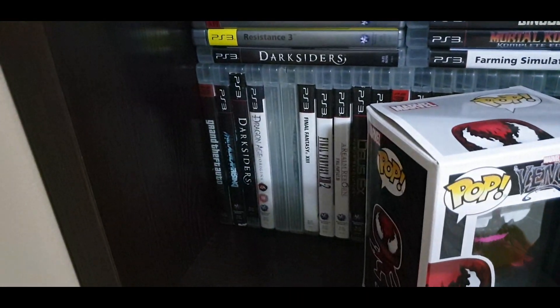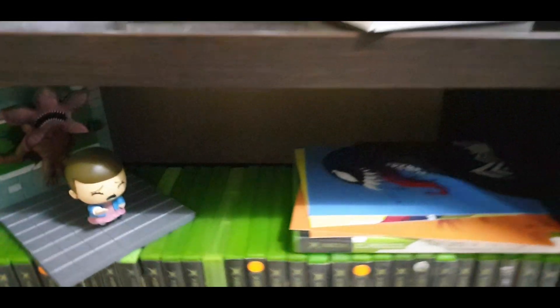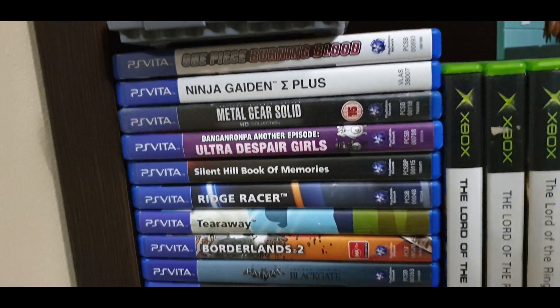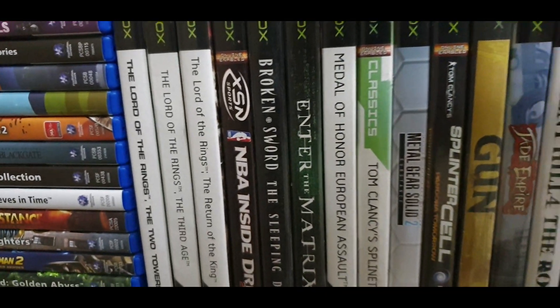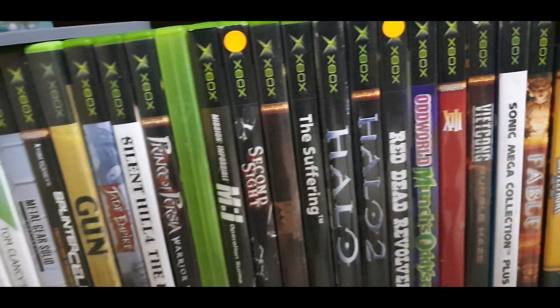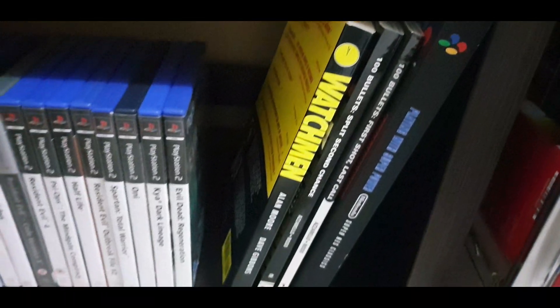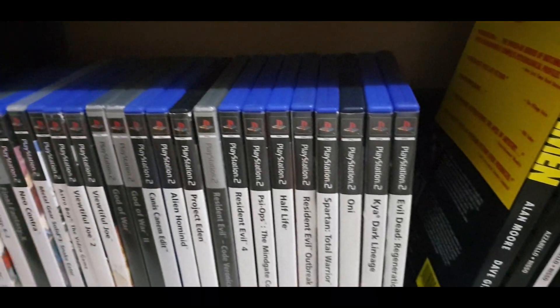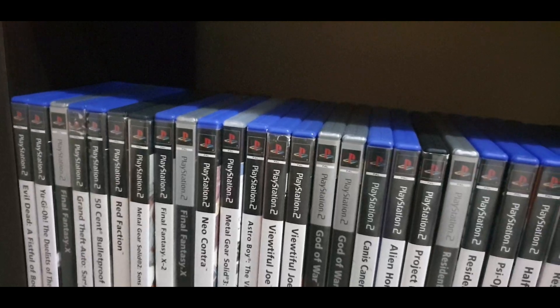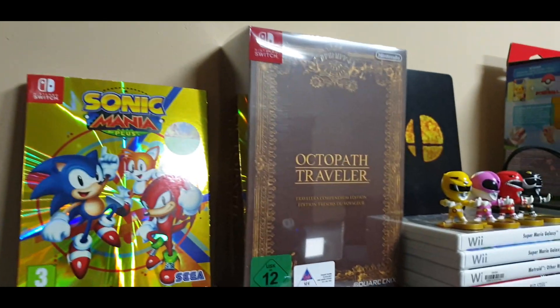That goes for the PlayStation 3. Moving down, that is my PlayStation Vita collection — it's a pretty decent collection that I have of those. Then those are my original Xbox games. Going down to the last shelf, there's some comic books as well as my PlayStation 2 collection — very good.